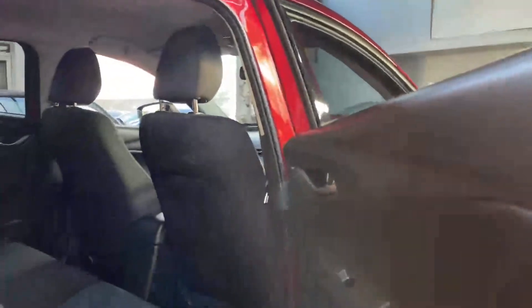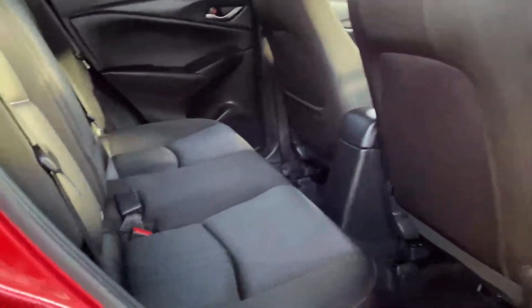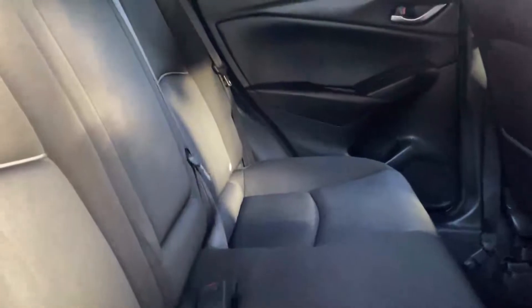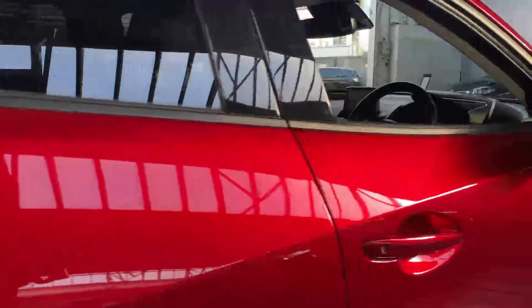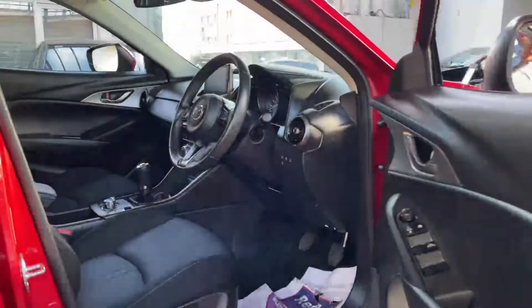It's got tinted windows in the back and one-touch electric windows all around. There's actually quite a bit of space in the back — three seatbelts, fully safety tested for three adults, and you've got two ISOFIX points as well.